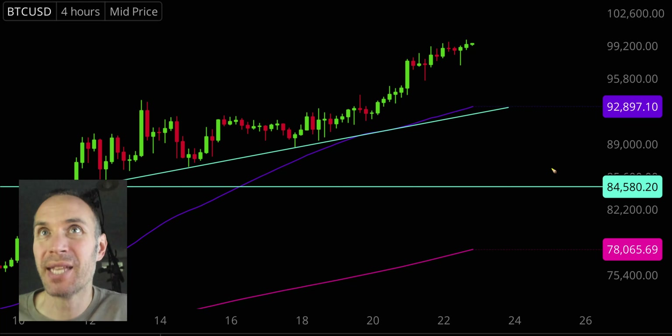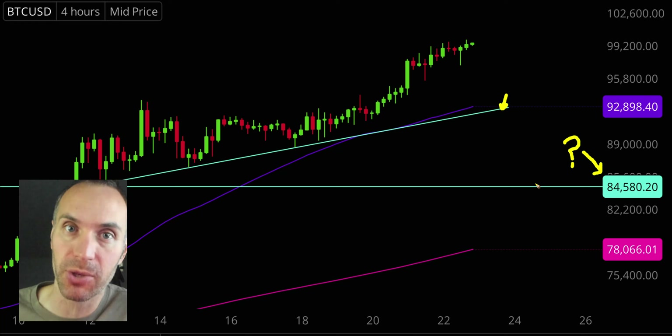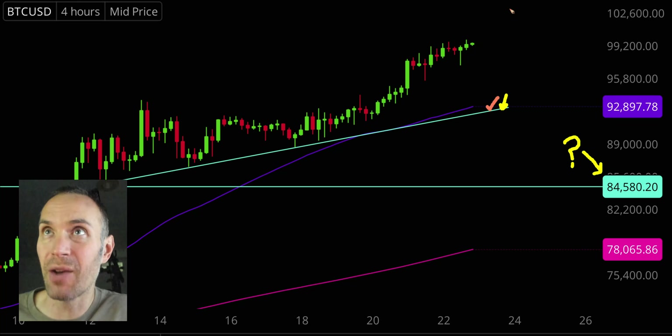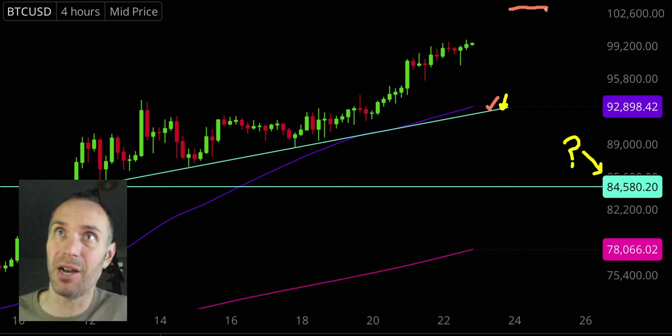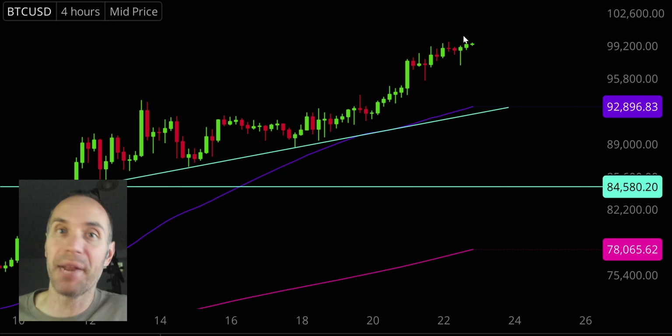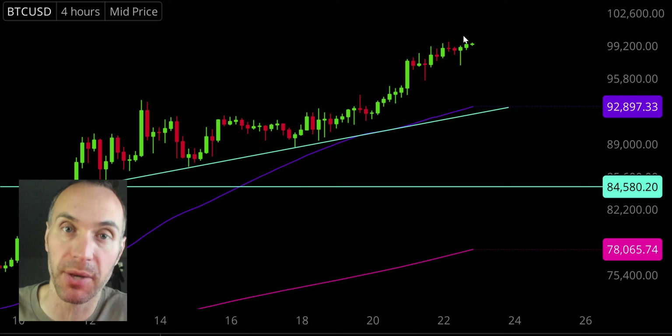The only time I would say 'uh-oh, maybe start to get worried' is if you're answering that the price is down below that level. So ask yourself where the price is relative to $84,500. If the price is down below there — which I highly doubt — that might be a bit of a red flag. But common sense will take you far. If you're saying the price is now well up above 100,000, that's telling you the uptrend has not only continued but gotten stronger. This thing could poke its head over 100,000 over the weekend. Overall, Bitcoin is definitely in an upward grind.